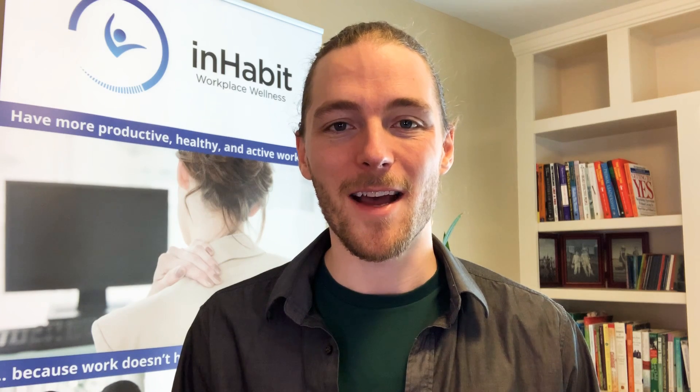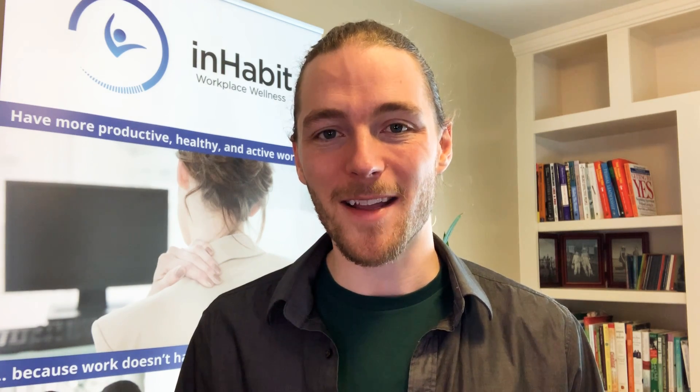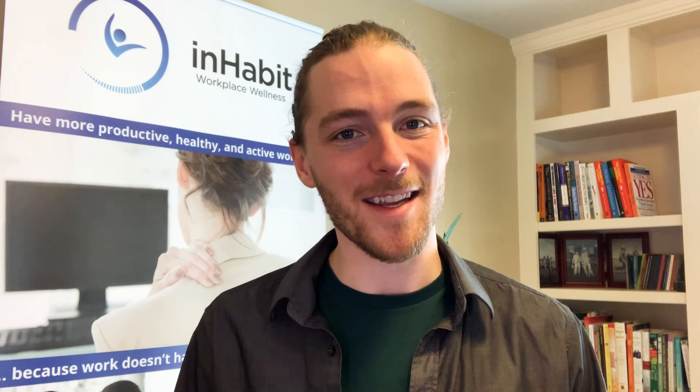Whichever breath technique you choose to do today — maybe you choose to do all of them — I'd love to hear how it goes. Whether you use it to boost your energy, manage anxiety, or just out of curiosity to see what the effect can be. I wish you well today. Have a great and healthy work day, and I look forward to seeing you on day three.